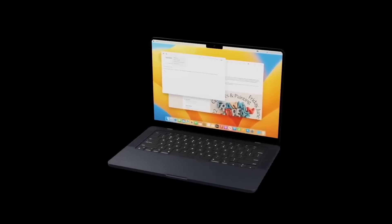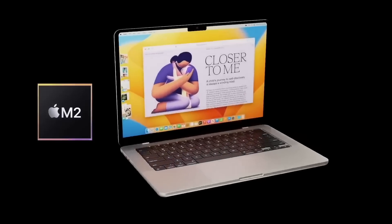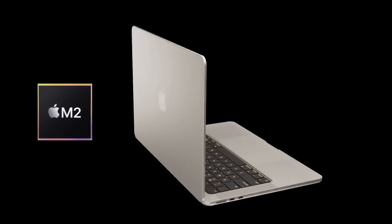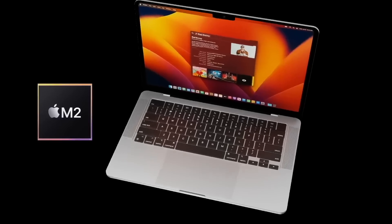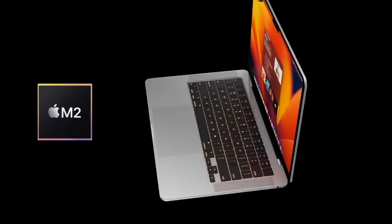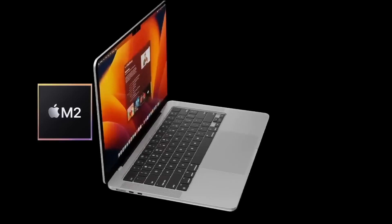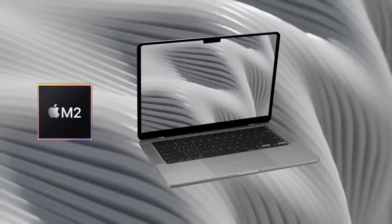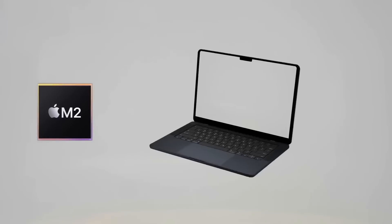One thing that comes to mind with this larger MacBook Air is: will it have a fan to keep the M2 cool? We already know that if you fully stress an M2 MacBook Air with four 8K video streams, it does start to throttle. So the question remains — how will Apple keep the brand new, larger MacBook Air cool? It's unclear at this point.